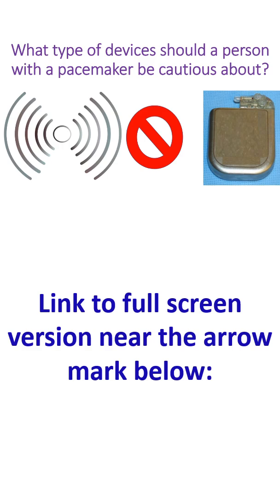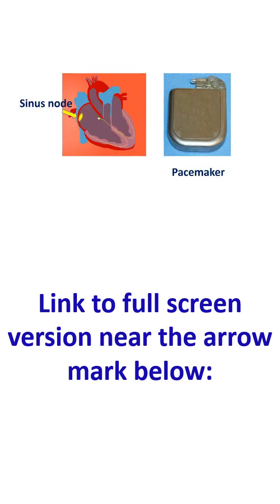Artificial pacemakers are cardiac implantable electronic devices which give tiny electrical signals to the heart when the heart's own pacemaker is not functioning well. The sinus node is the natural pacemaker of the heart, located in the upper part of the right atrium near the orifice of the superior vena cava. Pacemakers may also be used when the impulses from the sinus node are not conducted well to the ventricles, in complete atrioventricular block.